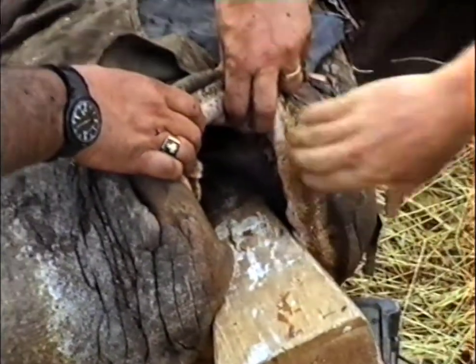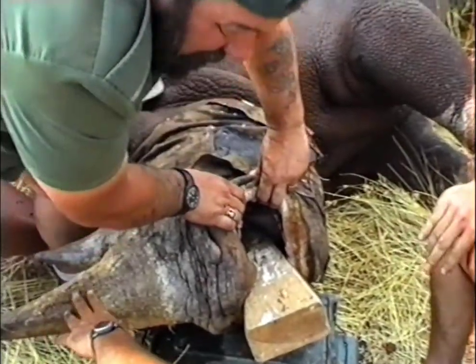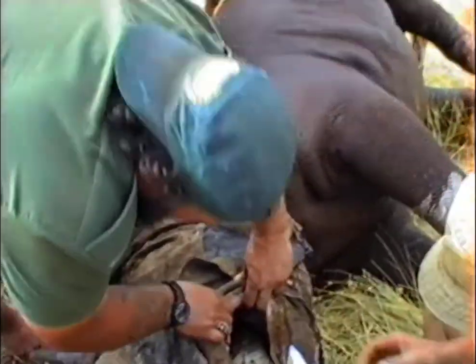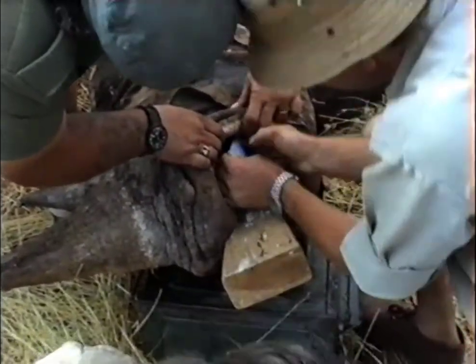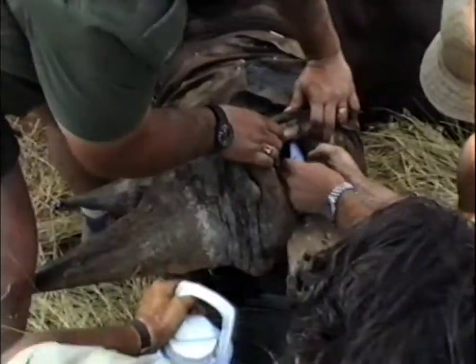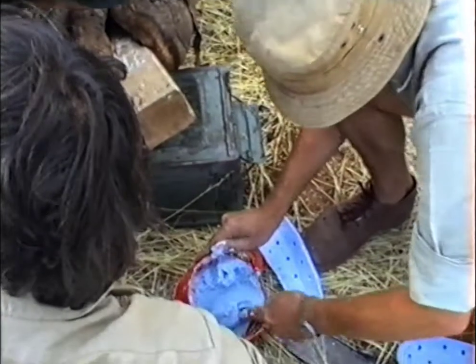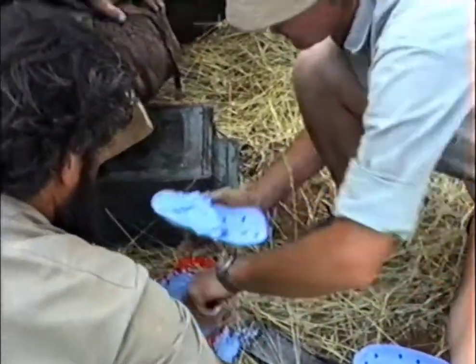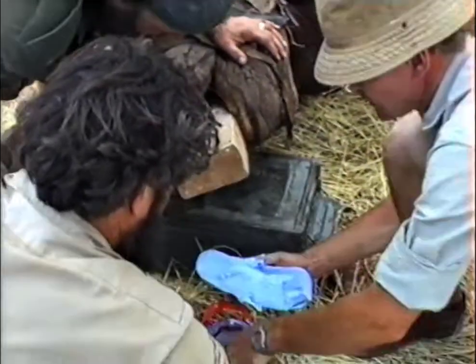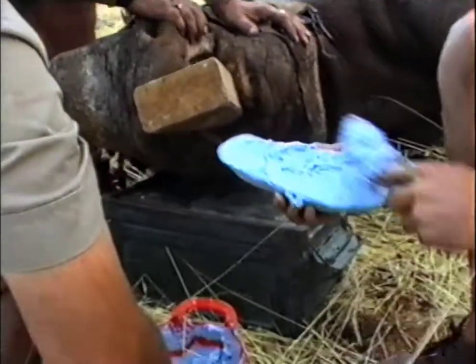Here we are with our big toothbrush — a modified scrubbing brush with a handle on, especially for rhino teeth. Inserting the wooden wedge and then testing our trays again. You can see we are clearly getting the knack of it. It is going faster, it looks more professional, and everybody knows what to do.